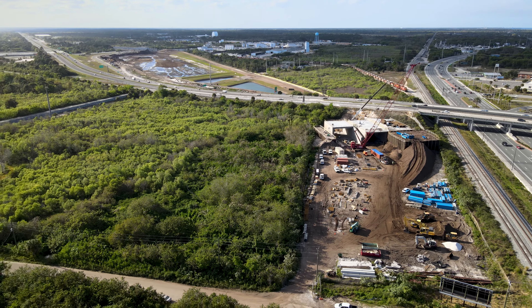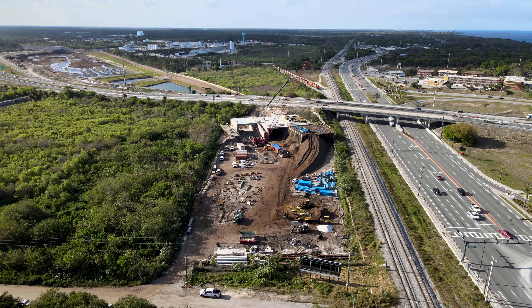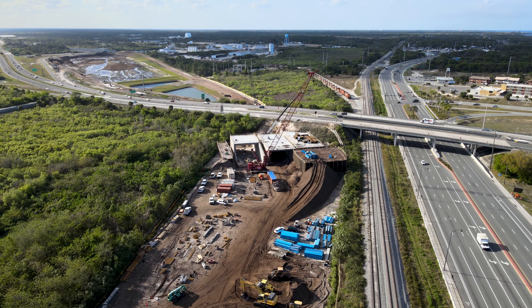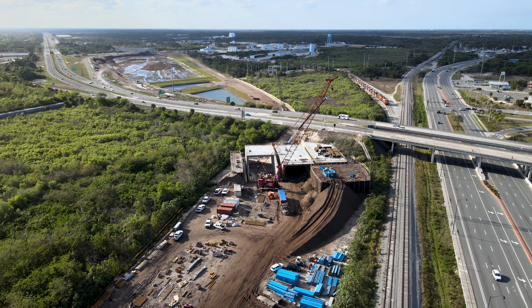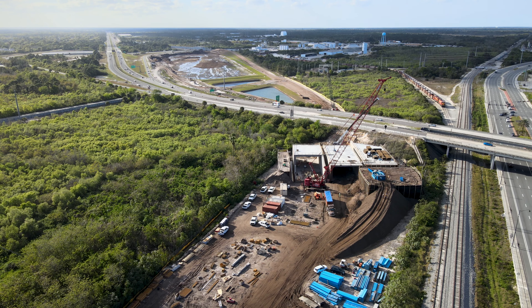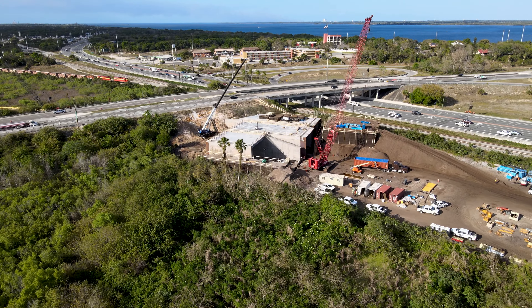Now we will move to the south side where the tunnel segments themselves have been built. The biggest change here since my last visit is the addition of the large pile of dirt. This was brought in to give the hydraulic jacks that will move the segments a solid, heavy mass to push against instead of relying on a concrete wall alone. While I was flying, crews were removing the sheet pilings from this embankment that were installed earlier during construction to make way for the segments to be pushed through.